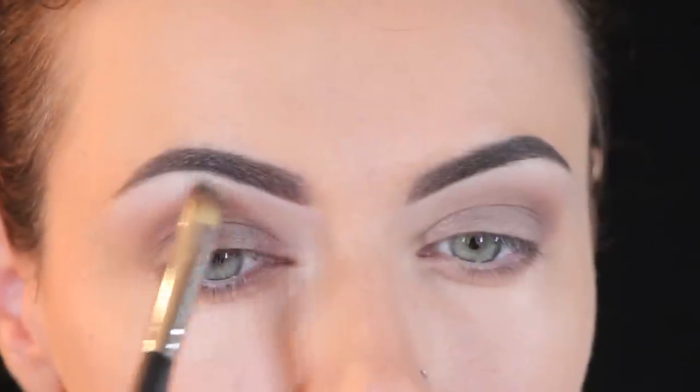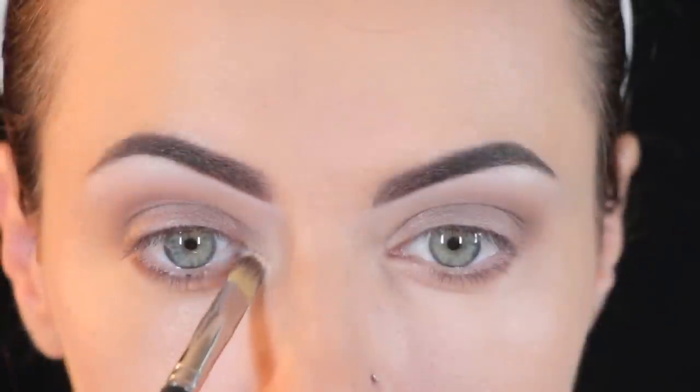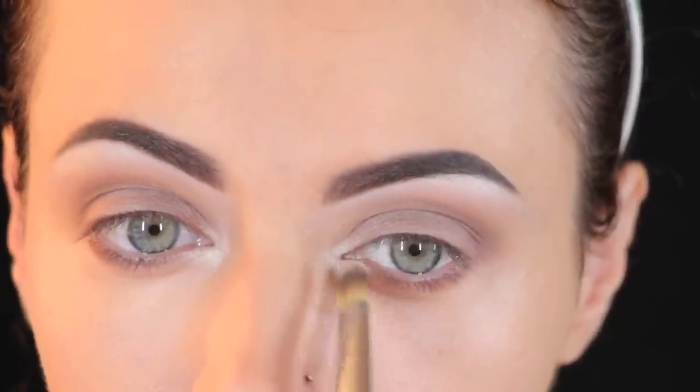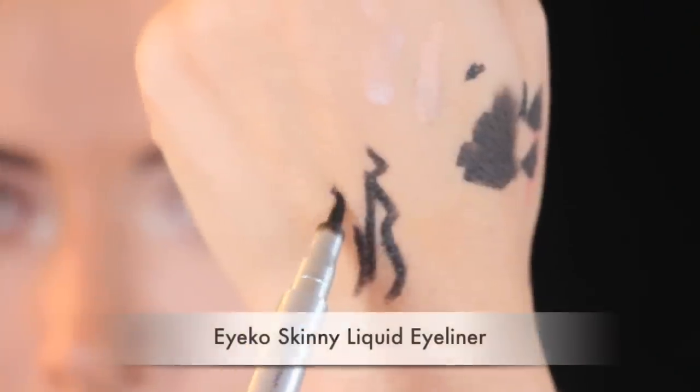Next I'm going to take the shade Bone by Bobbi Brown and apply it on my brow bone to highlight it. To make my eyes appear bright and fresh I'm going to use the same highlight color and apply it on the tear duct area. And then I'm going to take inner rim liner by Tarte and line my waterline.